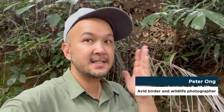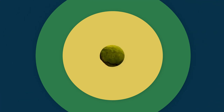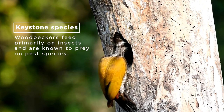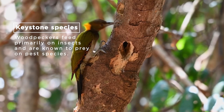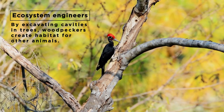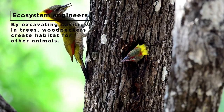Malaysia has 26 species of woodpeckers, so there's a really high chance that you'll discover more than one species in your neighborhood. Woodpeckers are keystone species of our ecosystem as they keep the pest population under control.